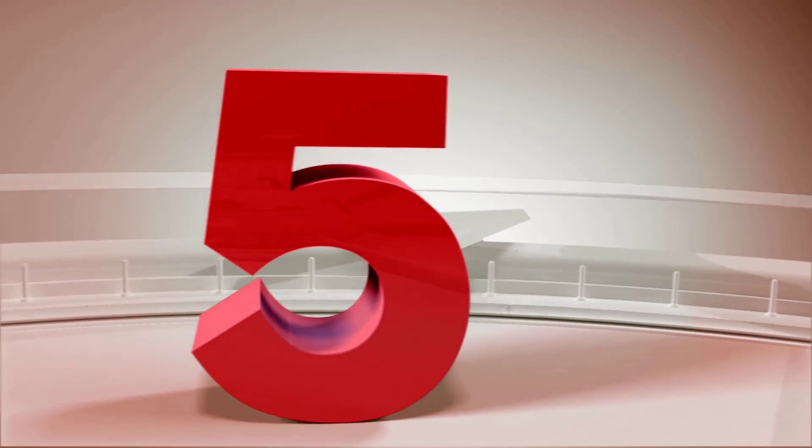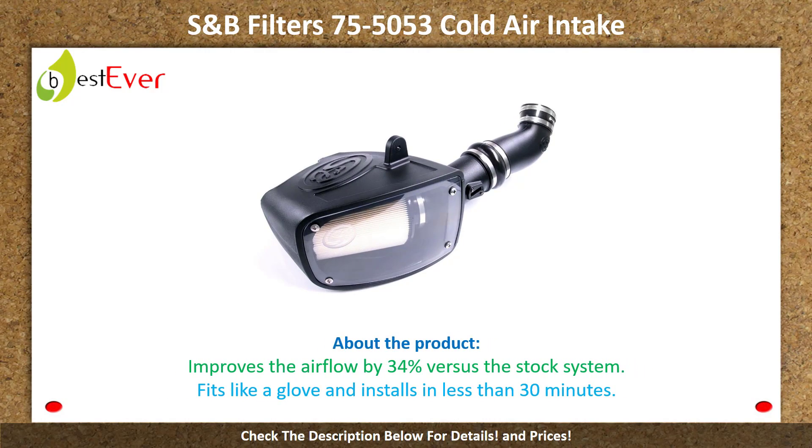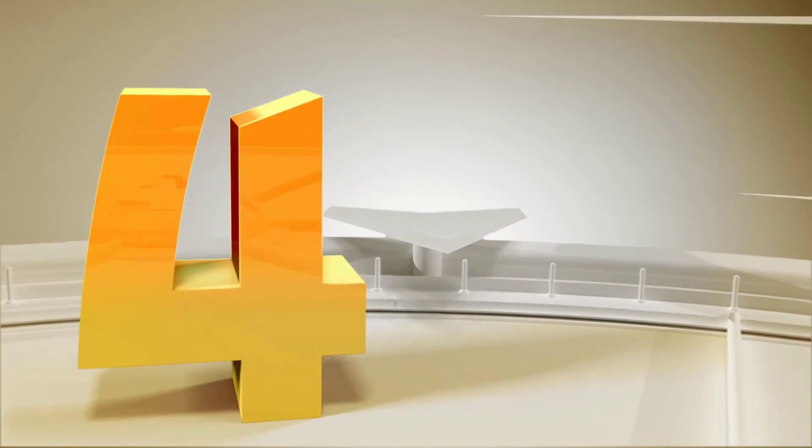Number 5: S&B Filters 75-5053 Cold Air Intake. About the product: improves airflow by 34 percent versus the stock system. Fits like a glove and installs in less than 30 minutes.